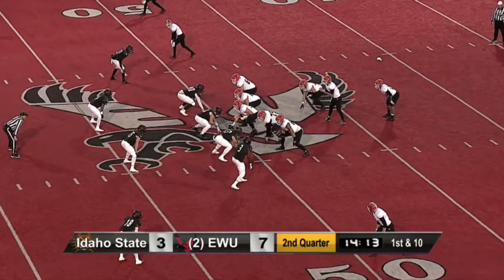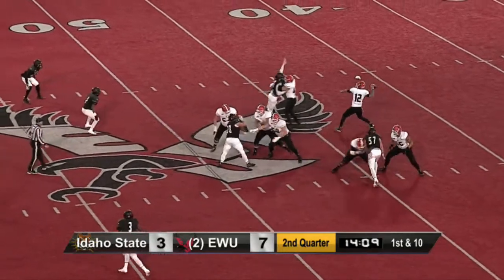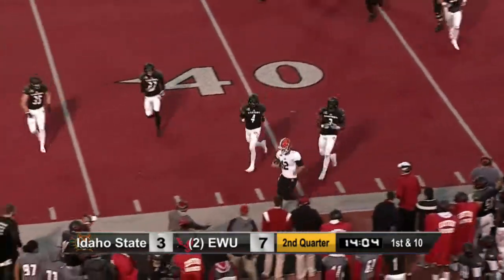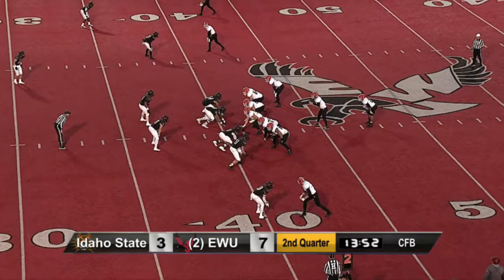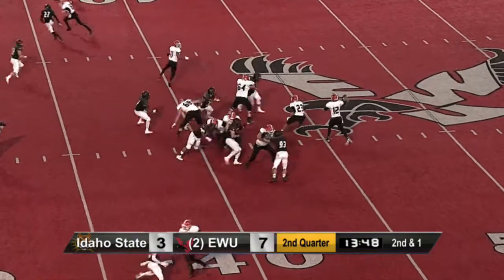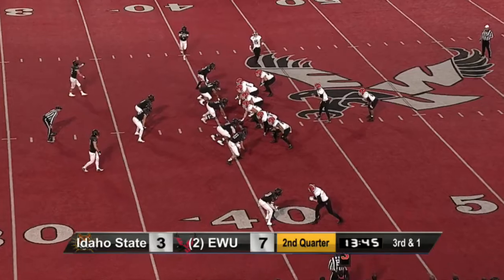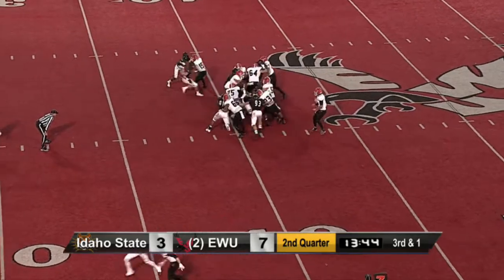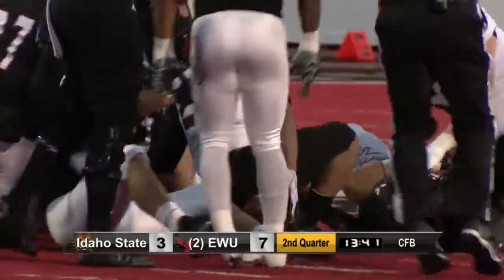Madison still behind Pilster. Pilster with time, looking deep, steps up — didn't throw it. Now he's going to run it, trying to get to the sideline — and does, running out of bounds near the first down. Pilster goes to throw it, and that's swatted away. K.W. Williams in motion, and the give to Madison — he falls forward for the first down to the 39-yard line.